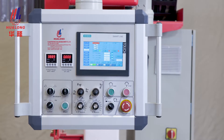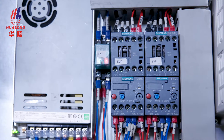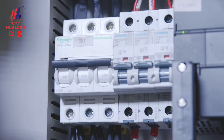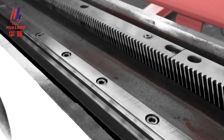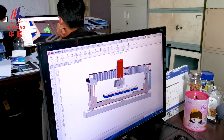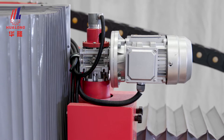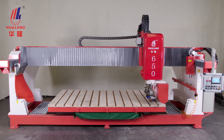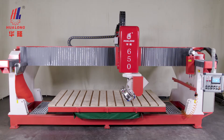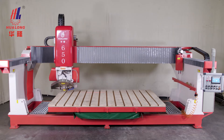The machine adopts a Siemens Control System, Schneider Electric, and Highway Linear Guide, along with other international brands of high-quality accessories. With professional design, precise and intelligent manufacturing, the machine offers good rigidity, easy operation, excellent precision, and high efficiency. It is a classic and practical bridge-type cutting machine.